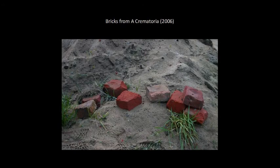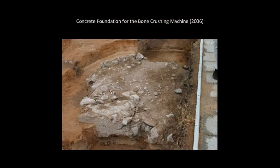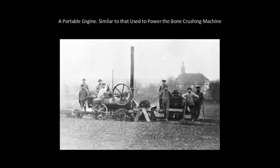During the excavations undertaken in the 1980s and 1990s, they are still pulling up bricks that have been burnt and fired when used as part of the crematoria — strong evidence as to what went on. This is the foundations on which the bone-crushing machine was placed during operation. This is the type of machine that would be used to power the bone-crushing machine. It was not manually operated; it was operated with a generator.